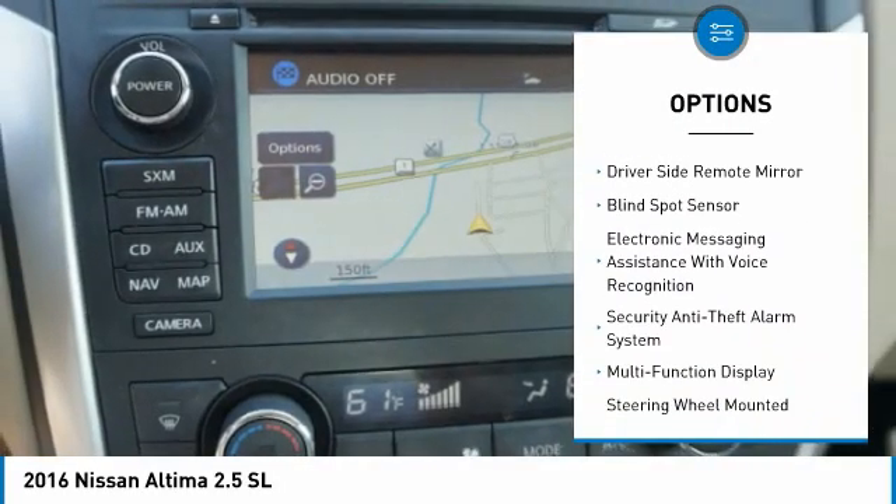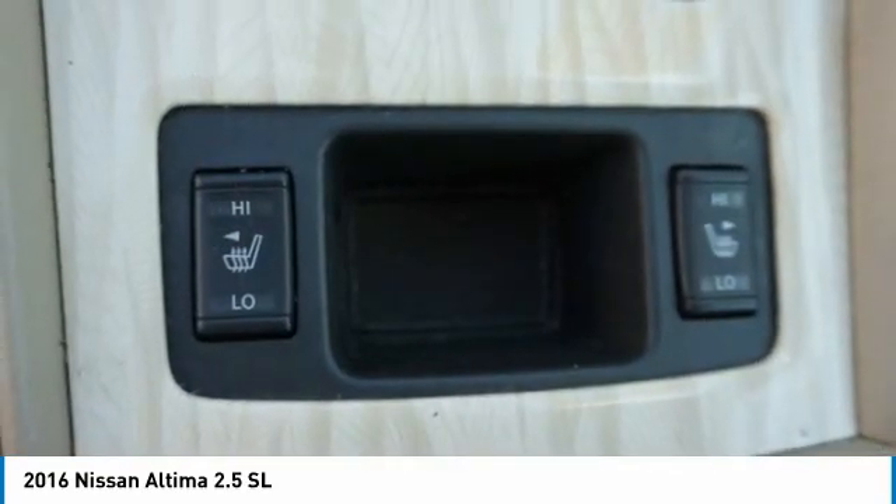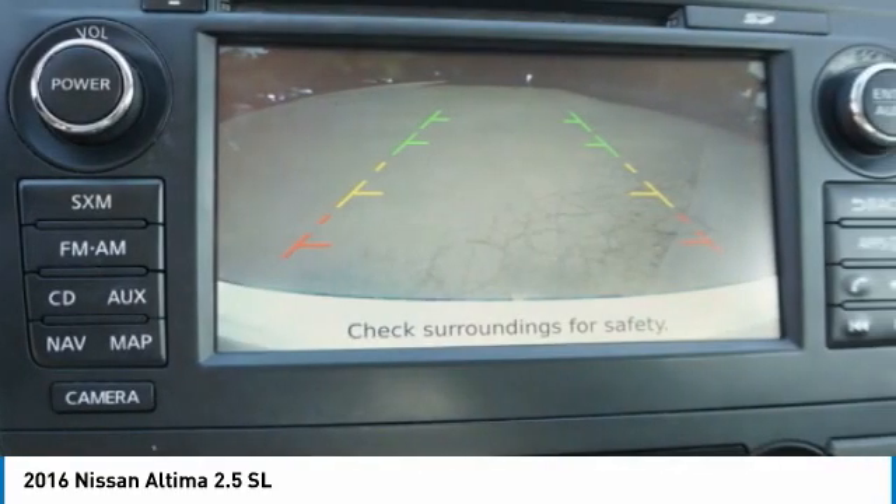Traction control, stability control, daytime running lights, anti-lock braking system, fog lights, driver's side remote mirror.